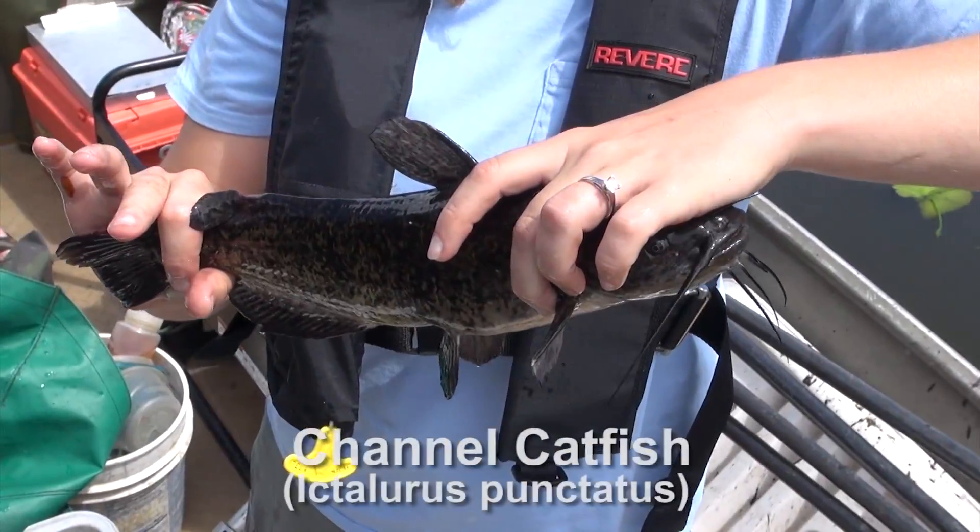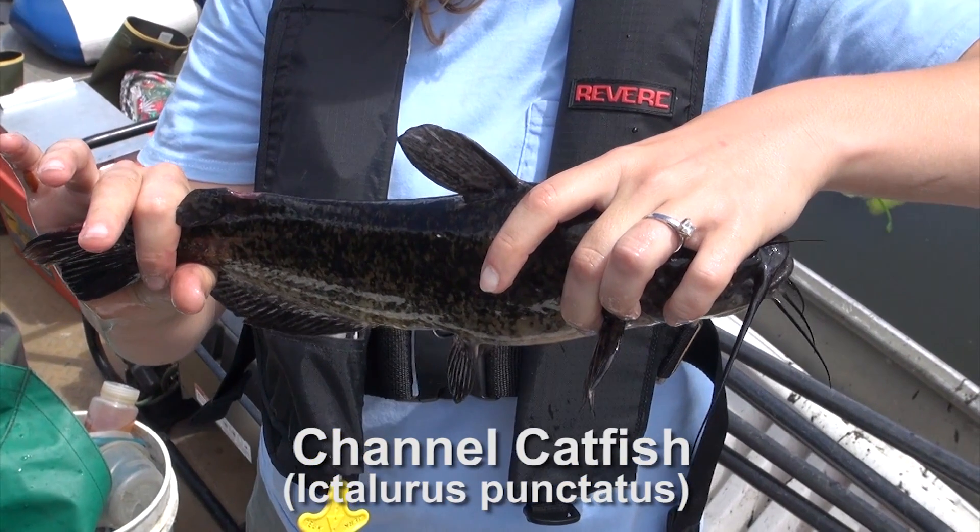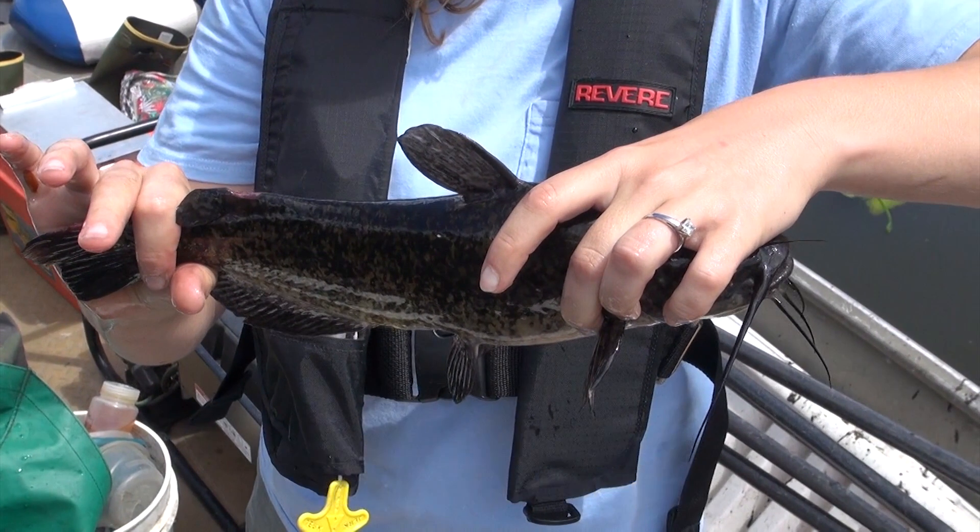If you get to handle a catfish, be especially careful. The safest way to handle a channel catfish is to make sure your fingers and hand are behind the two pectoral spines, part of the arm-like fins, and away from the big dorsal spine on the back.